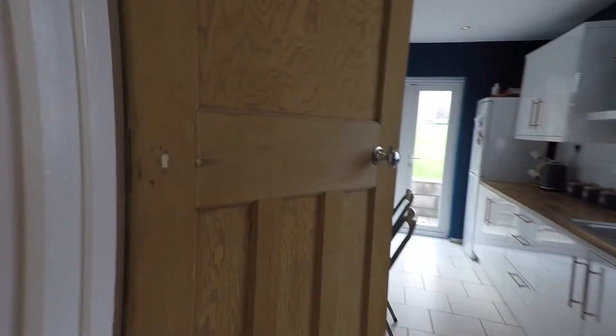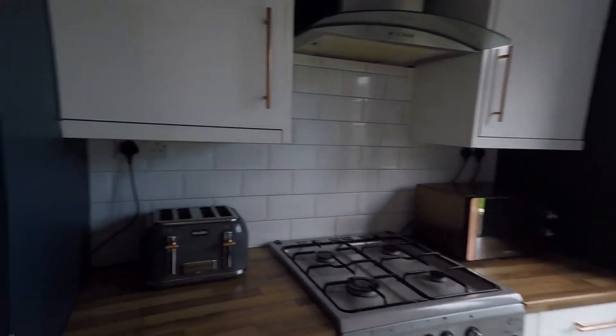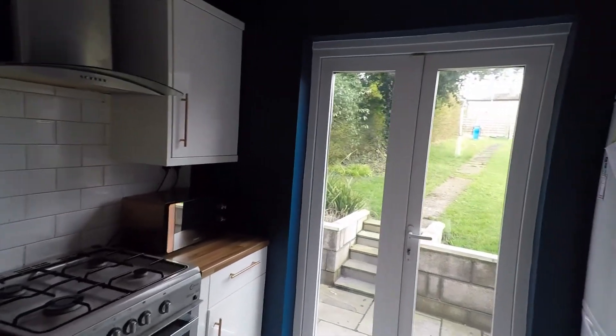The first room you will see as you come through the hallway is the kitchen. There are nice double doors looking out into the garden — I'll show you out there in a minute.